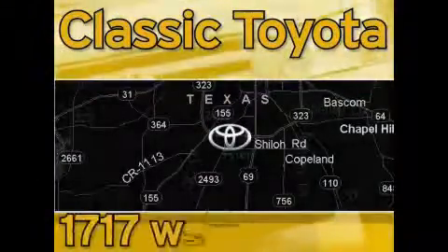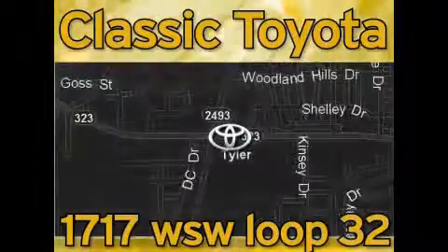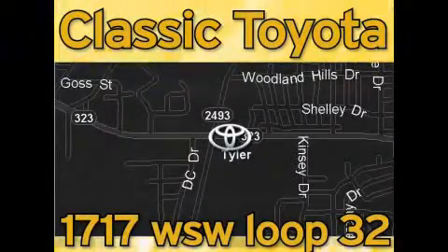Classic Toyota is located at the intersection of Old Jacksonville and Loop 323, across from the Brookshire warehouse and Home Depot. Our goal is to achieve all of your expectations and to ensure that you'll return for future visits.